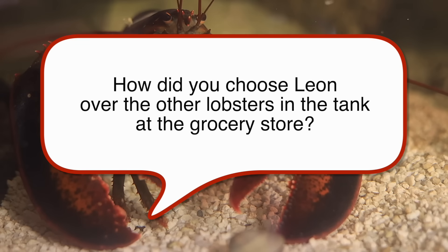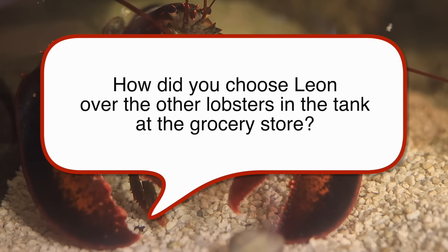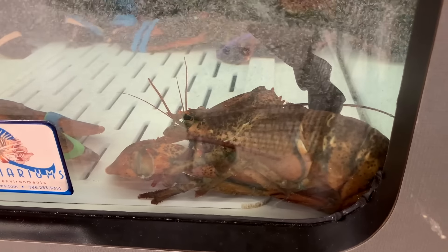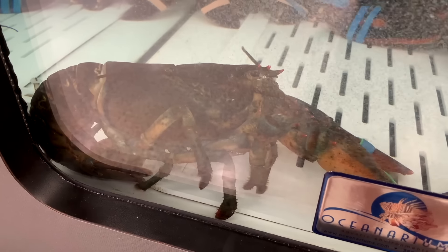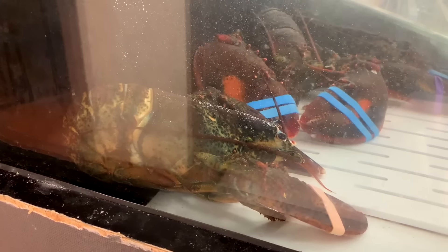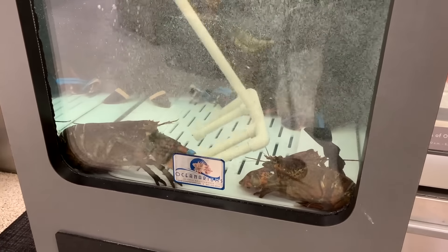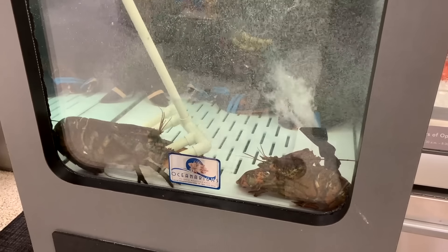How did you choose Leon over the other lobsters in the tank at the grocery store? That's a very good question — I'm not sure exactly. I think I chose him because he was sitting in the corner by himself looking a little helpless and hopeless. I'm not a bleeding heart but I am empathetic, and I was drawn to this lobster sitting there looking helpless and defeated.